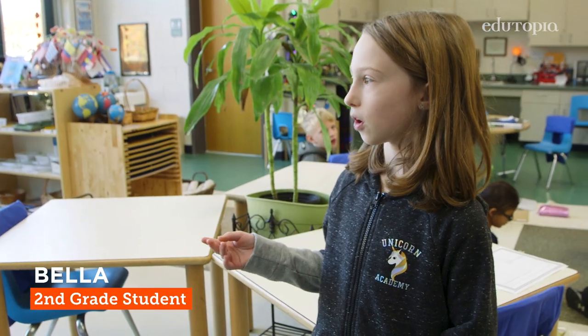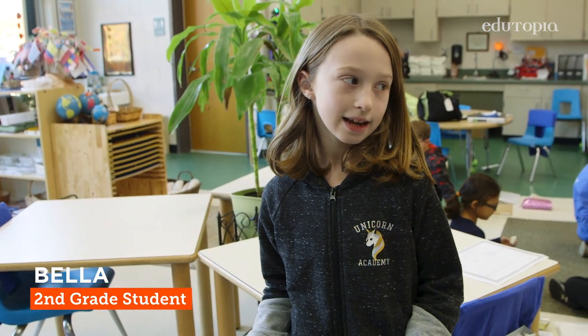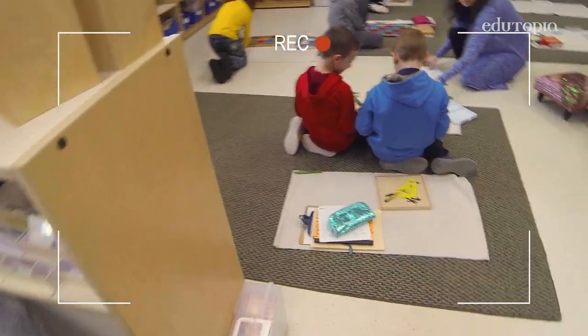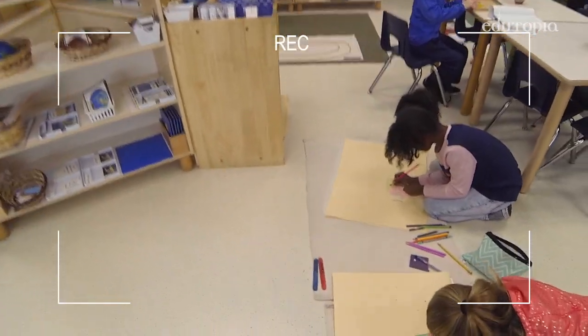Welcome to our classroom. We have our materials set up nice and neat and I wanted to give you a tour. Part of our philosophy is that we design the environment to draw out the child's natural curiosity.